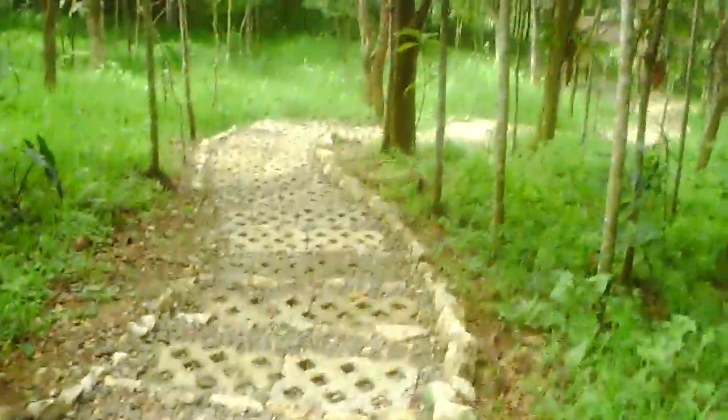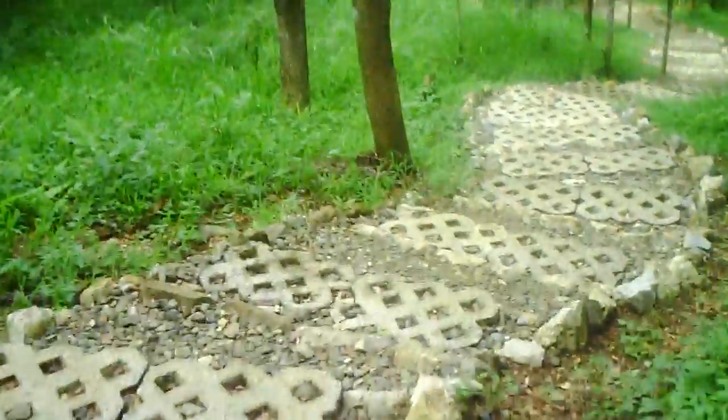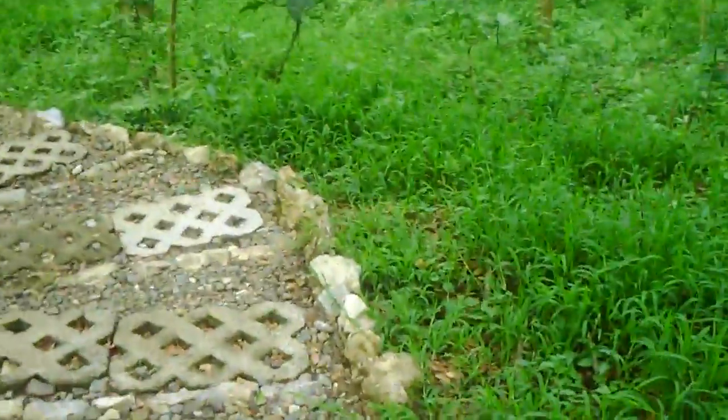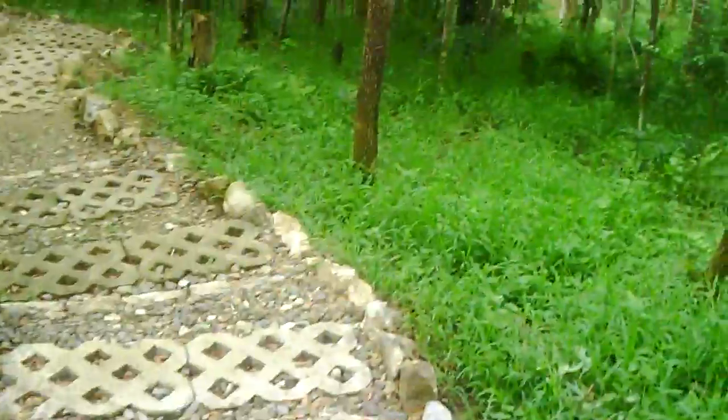The trail continues and it's not too difficult because of the steps. I wonder what it was like a long time ago without them — that must have been a lot more fun. This is probably one of those preserved places, so they have the budget to make it easier for tourists and visitors. It kind of reminds me of the sequoia forest in the United States.